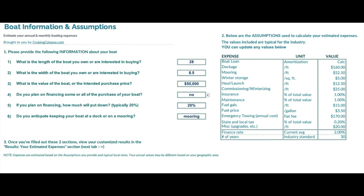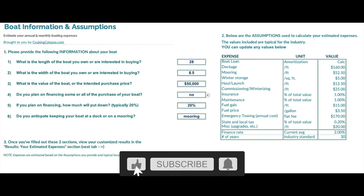I've developed this boat costing tool, which is available to you from my website at cruisingclipper.com, or if you put a request in the comments below, I will email it directly to you. It is simply an Excel template with a couple of tabs that allows you to input several pieces of information about your potential purchase.